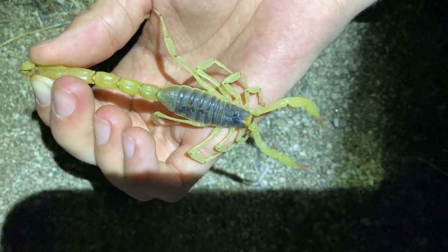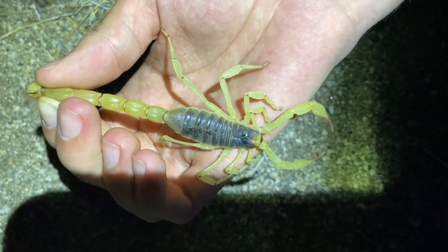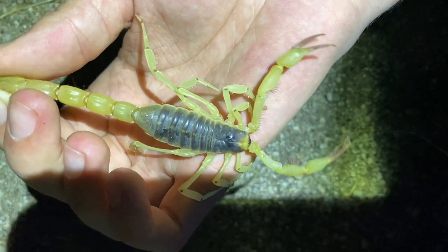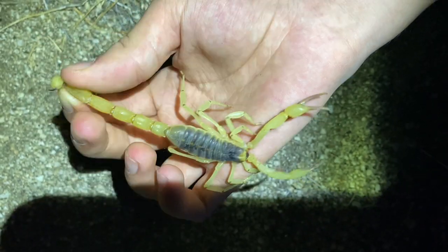Here it is — this is the largest scorpion that lives up here. And along with the Hadrurus, the black-haired scorpion, these are the largest high-elevation scorpions in California. Well, that will be all for this video. Thank you for watching.